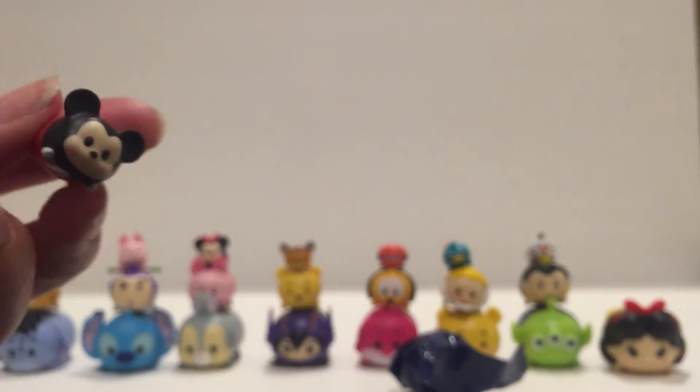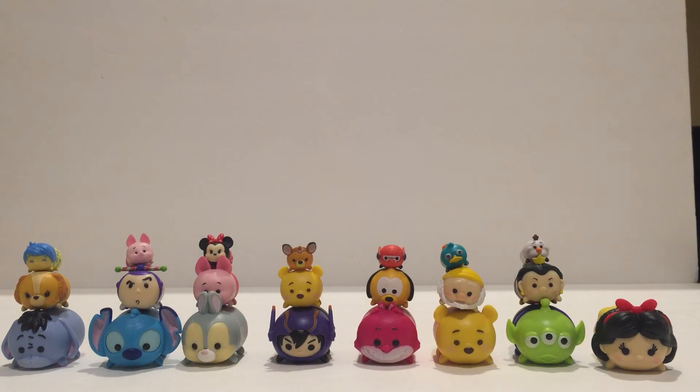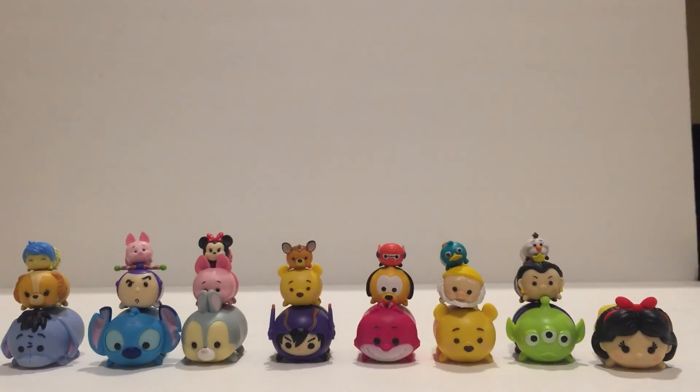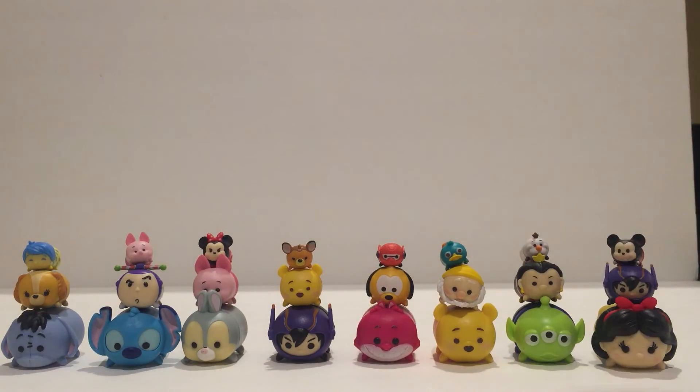Before I put him anywhere, I'm going to open up the medium mystery pack that came with this nine pack. Let's see what's inside this mystery character bag. And it looks like we have Hero, medium size. So now all we need is the small one and we have the whole set of Hero — wait, Baymax. And that completes our set.